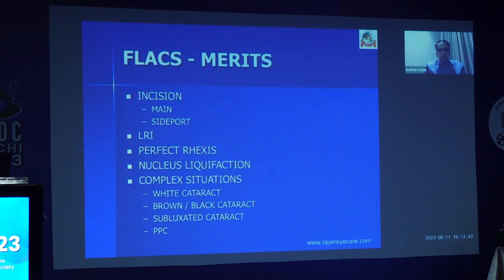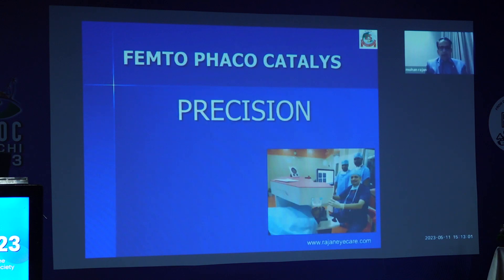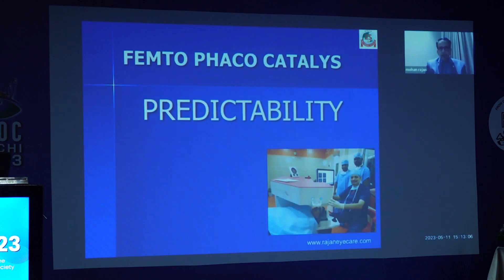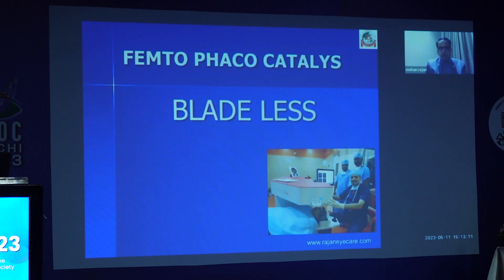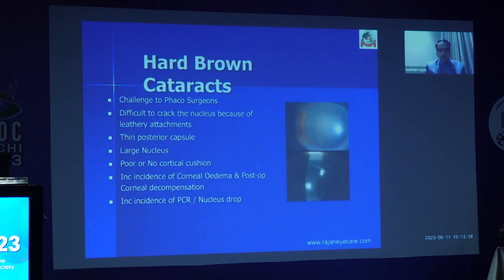What are the other advantages of FLACS? The incision — main port and side port — LRI, the perfect rhexis, nucleus liquefaction, and complex situations like white cataract, brown cataract, and posterior polar cataract. The safety of the femto Catalyst is phenomenal. The precision is incredible. The accuracy is also excellent. The predictability is also very good in this machine, and faster recovery. And of course, the bladeless technology which you can market for your patients as well.